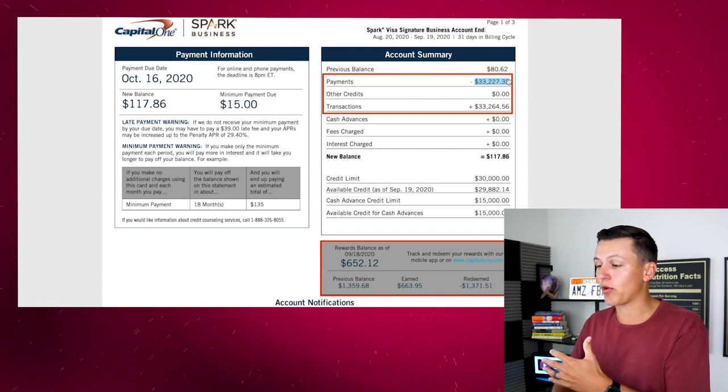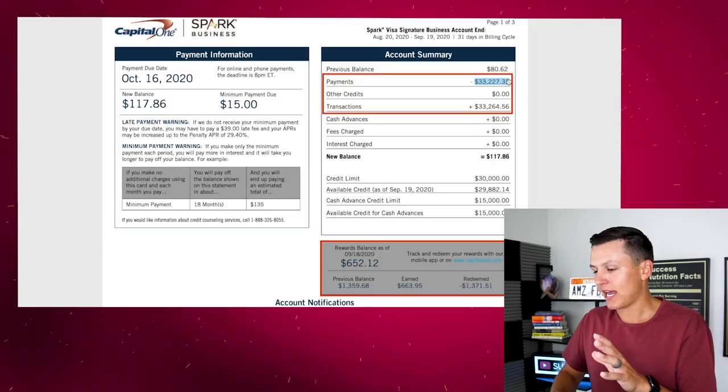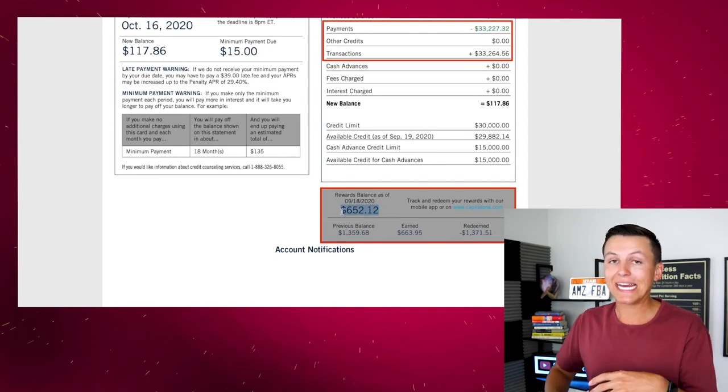I do not carry a balance — I do not like debt. Every time I use my credit card I have money in the bank to pay it off. Don't go into credit card debt. There are certain cases where you can with zero percent interest, but for me I don't like the debt. Last month I made $652 in cash back rewards — that's more money than I made in high school at my first job. Literally just swiping my card I make $650 a month, so I'm super happy about that.